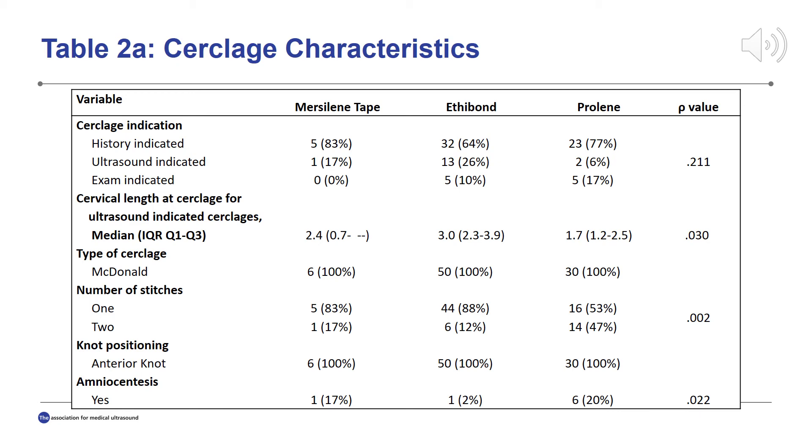This table compares variables related to cerclage characteristics. For all patients in this study, McDonald cerclage placement technique with anterior knot placement was used, and the majority of cerclages were indicated based on history. In the Prolene group, cervical length was found to be significantly shorter than the Mersilene tape and Ethibond groups, with a median cervical length of 1.7 cm at the time of cerclage placement and a p-value of 0.03. Patients in the Prolene group more commonly had two stitches placed, and more patients who received Prolene opted for amniocentesis prior to cerclage placement, the majority of whom had exam-indicated cerclages.